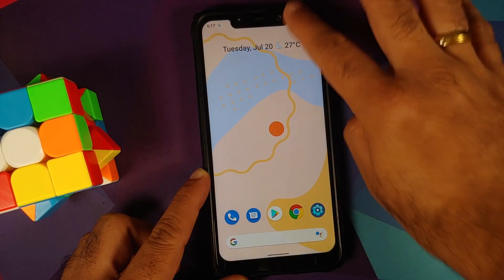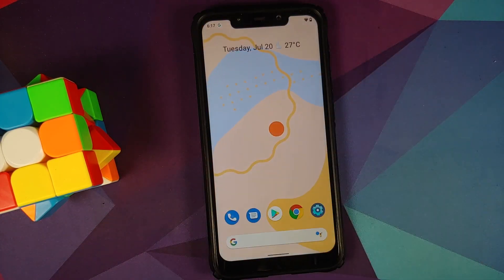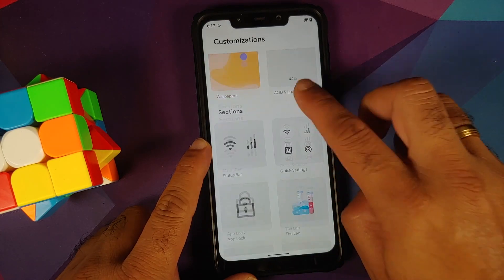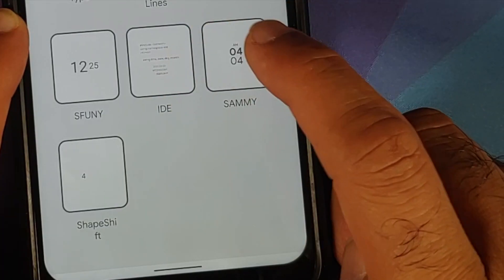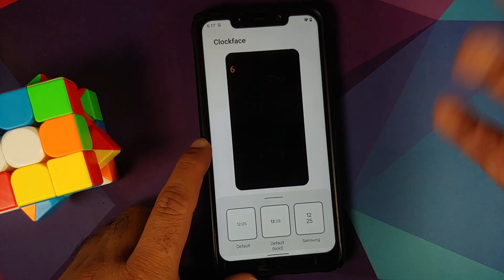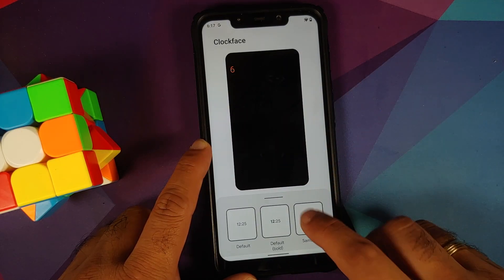As you can see, there are no lags or jitters when you access your quick settings panel. Next up, they have also added some new clocks. If you go into Settings > Customization, you have an option for clock face. The new options they have added are IDE, Sami, and Shapeshift.